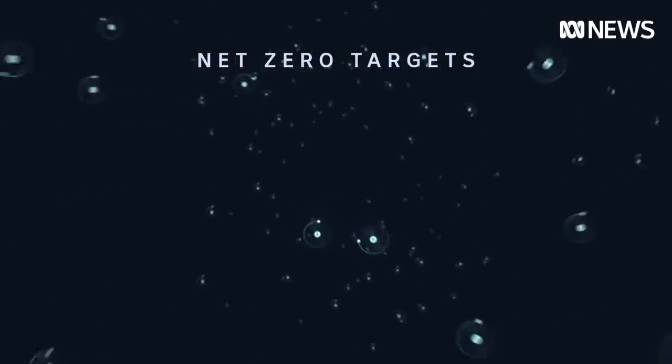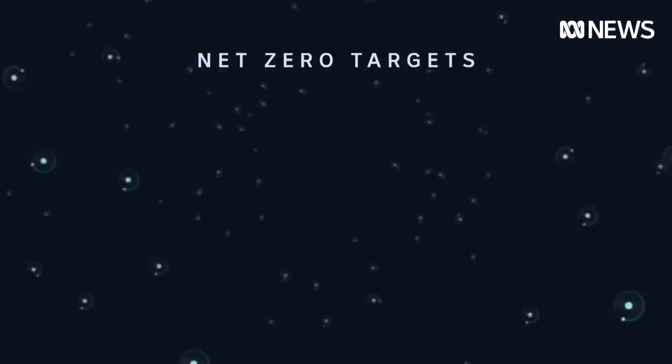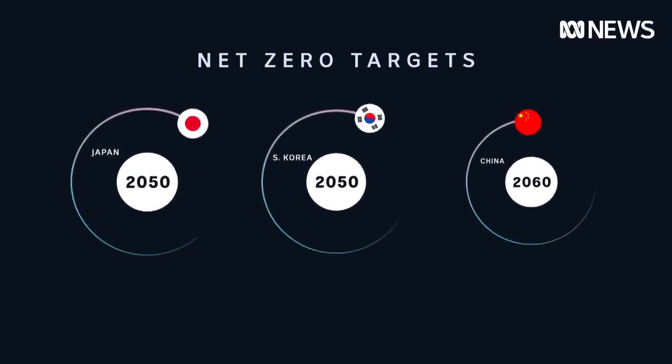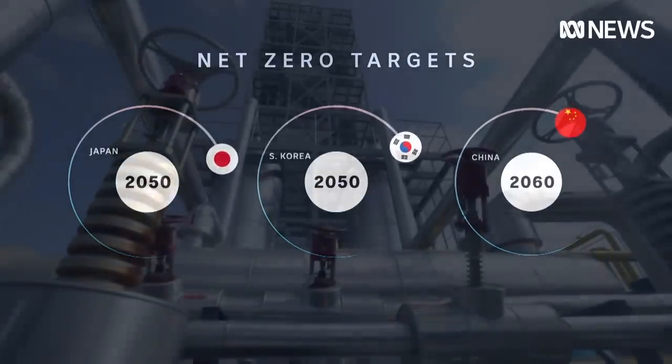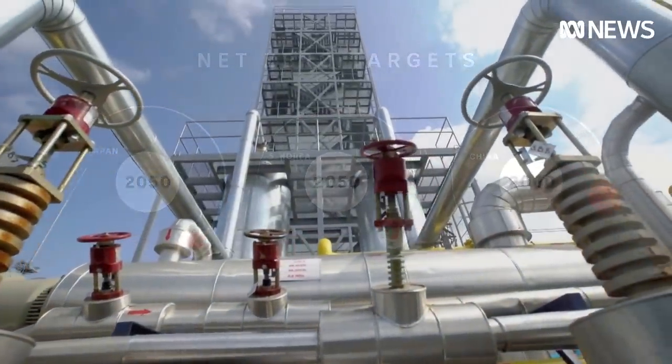In the past year, a wave of countries set targets for reaching net zero emissions, including Japan, South Korea, and the world's biggest emitter, China. Proponents argue that any country wanting to achieve net zero should be looking at green hydrogen, because there's really no way to achieve an elimination of emissions from today's economy without using a clean fuel like hydrogen.